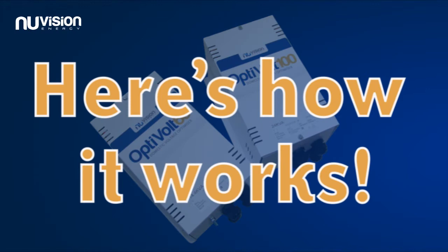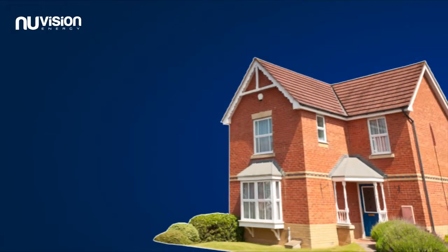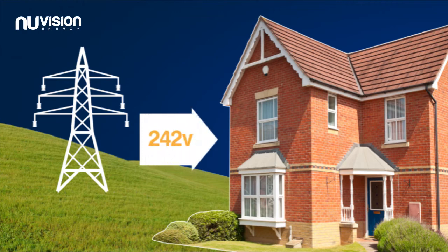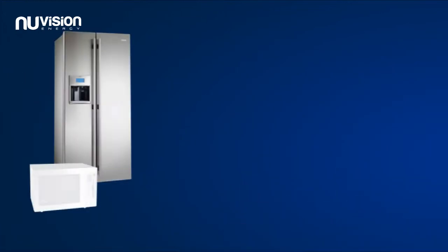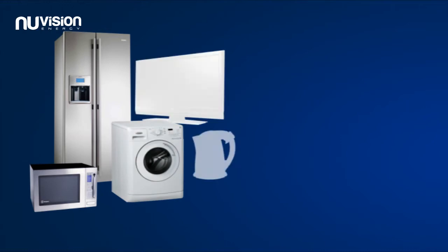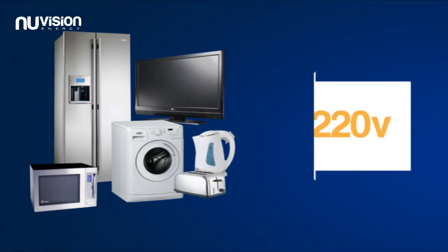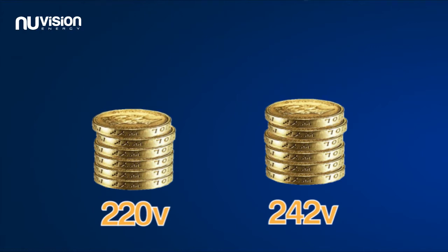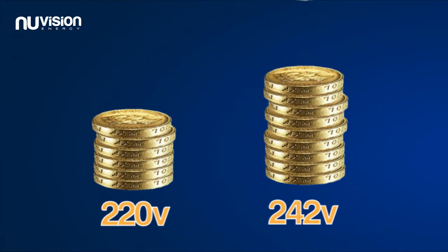Here's how it works. The average property in the UK receives an electricity supply of 242 volts from the national grid. However, most domestic electrical appliances only require a supply of 220 volts. This means that in most cases you're receiving a higher voltage supply than you actually need, and are therefore paying for electricity which is surplus to your home's requirements.